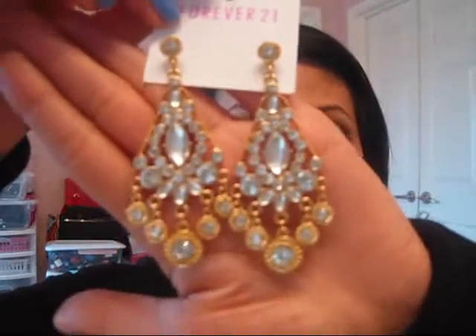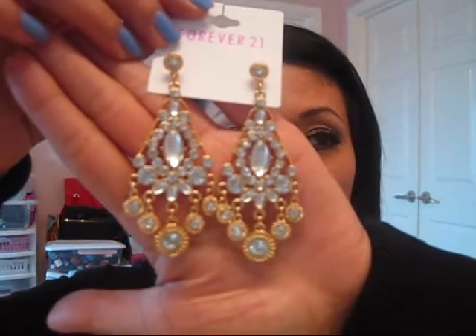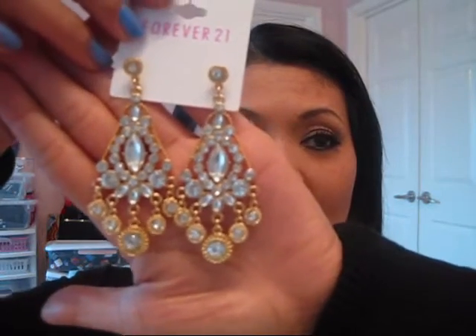First one I bought is this. It's a gold triangular dangling earring — so cute, isn't it? It has like diamond crystals. But this is what it looks like on the ear. Cute. This one's $4.80.